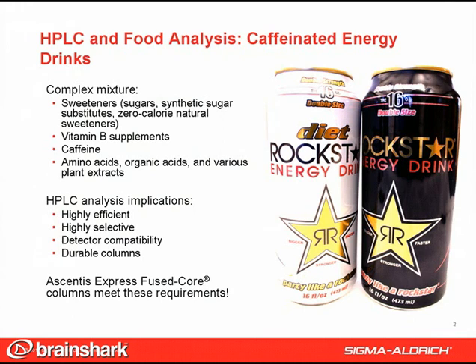Caffeinated energy drinks contain a variety of ingredients that usually includes a sweetener like sugars, synthetic sugar substitutes, zero-calorie natural sweeteners, vitamin B supplements, and of course caffeine. They may also include amino acids, organic acids, and various plant extracts. The sample complexity makes it important to use highly efficient, highly selective phases and columns that are compatible with different detection systems to maximize the information from HPLC experiments.